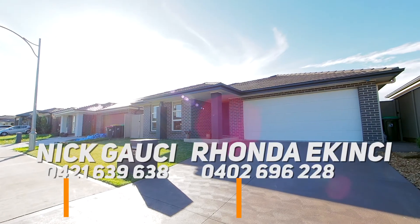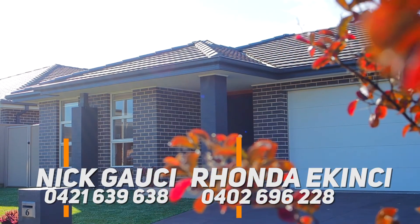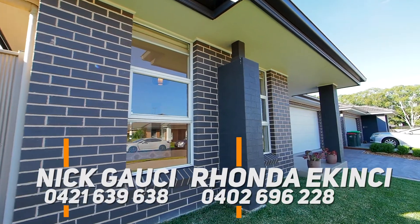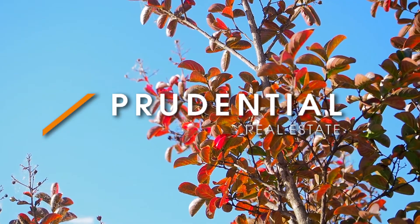When you combine a quality family home with a convenient lifestyle, you get something truly special, and that is exactly what 6 Wagner Road, Spring Farm offers. For more details or to secure an inspection, contact Nick Gorsey and the team from Prudential Real Estate today.